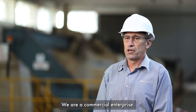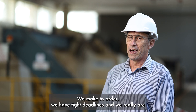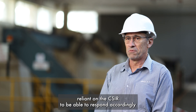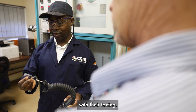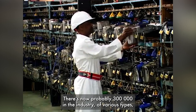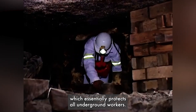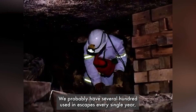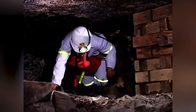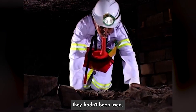We're a commercial enterprise, we make to order, we have tight deadlines, and we're really reliant on the CSIR to respond accordingly with their testing. There are now probably 300,000 units in the industry of various types, which essentially protects all underground workers. We probably have several hundred used in escapes every single year, and certainly among those are lives that would have been lost if they hadn't been used.